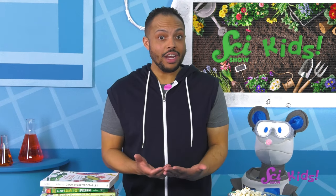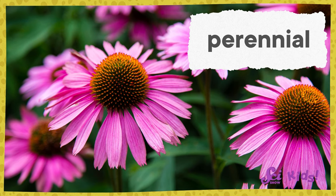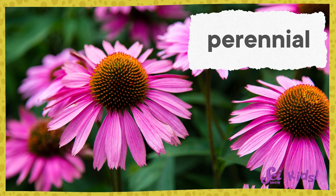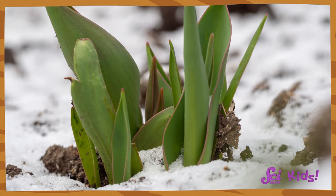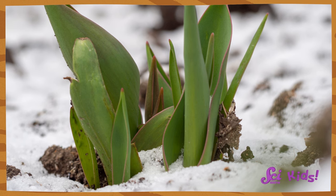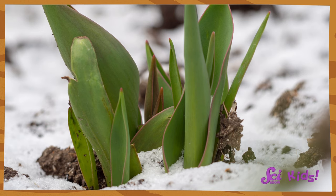When thinking about planting seeds, it can also be helpful to know if the plant it grows into is perennial or annual. Perennial plants are plants that can live for a long time — they come back season after season, like a tree. Have you seen tulips pop up from the ground as winter turns to spring? They were already planted in the soil during winter, and when spring came, they started to grow.